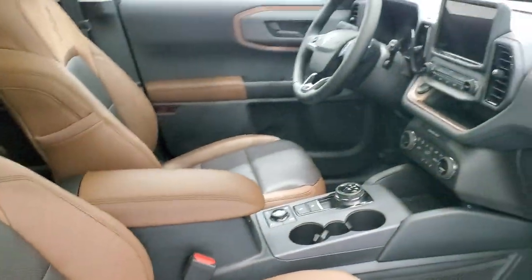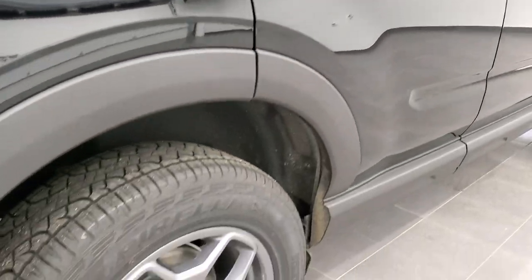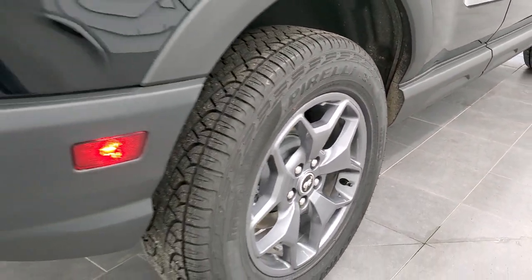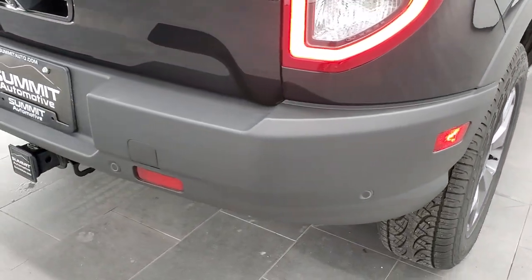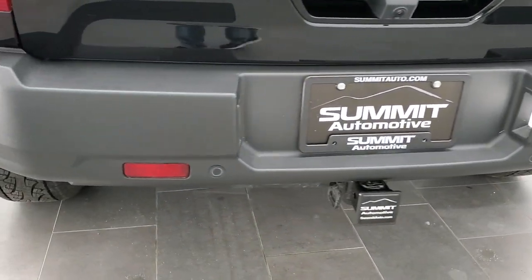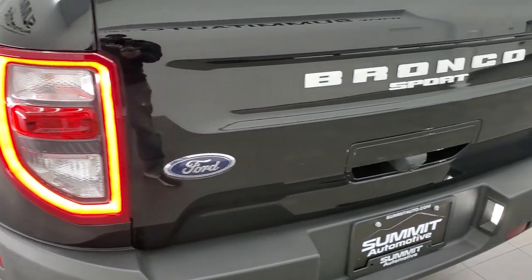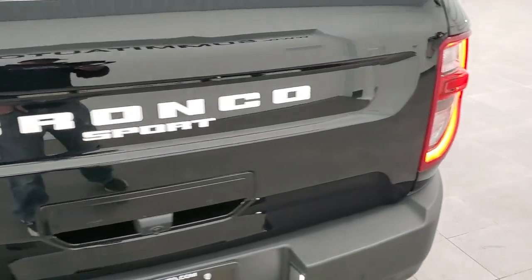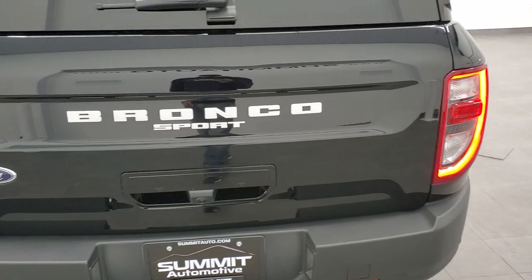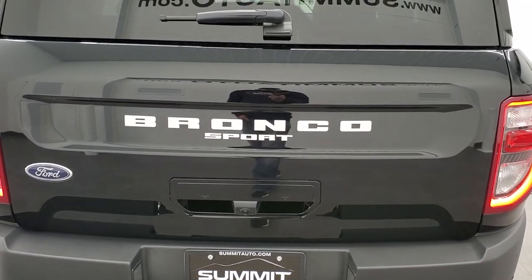We're going to finish the walk-around on the outside and then I'll show you the interior, which is really good-looking. Four-wheel disc brakes on this one. You get those backup parking sensors — that's included with the blind spot system. The LED running lamps on the tail lamps here. I really like the tailgate — it's flat but good-looking, and everything's nicely centered.